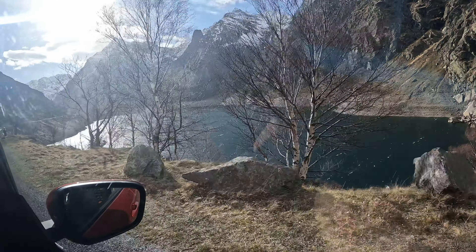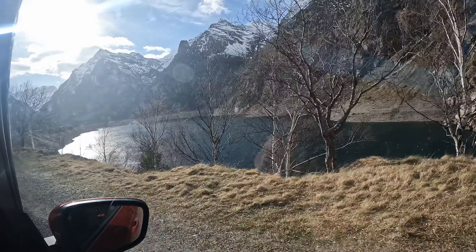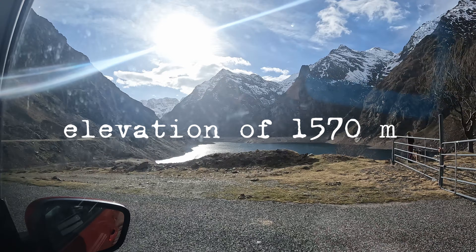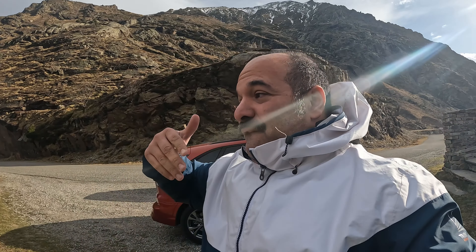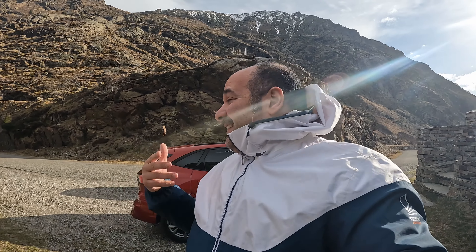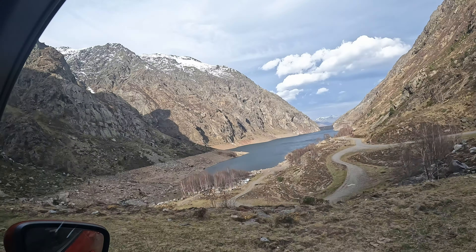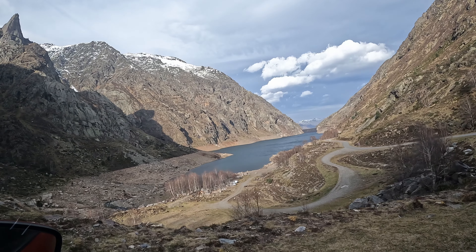Etang de Soulcem is a large artificial lake in the Pyrenees Mountains in Ariège, France. It is at an elevation of 1,570 meters. This lake is used for hydroelectricity, generating 62 gigawatt hours last year.